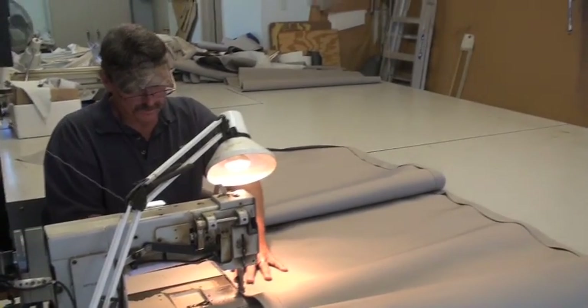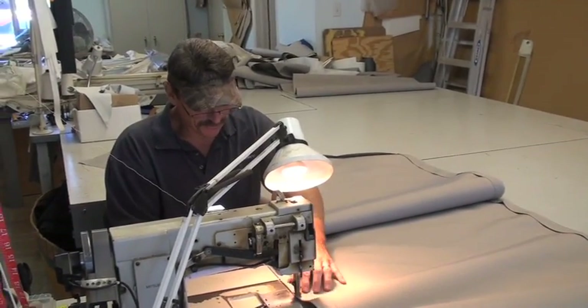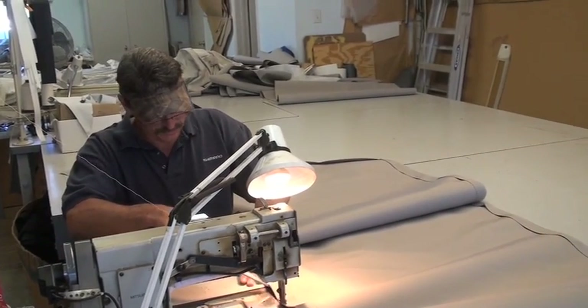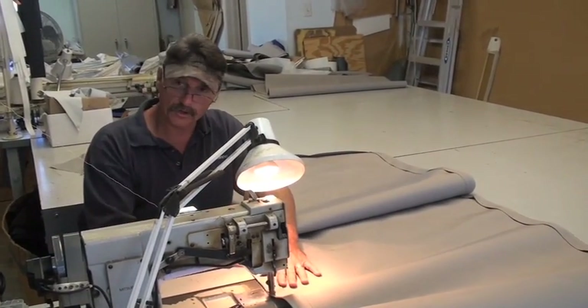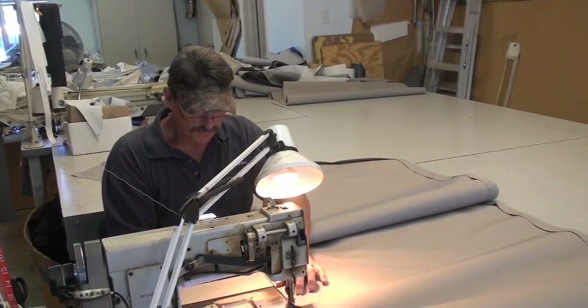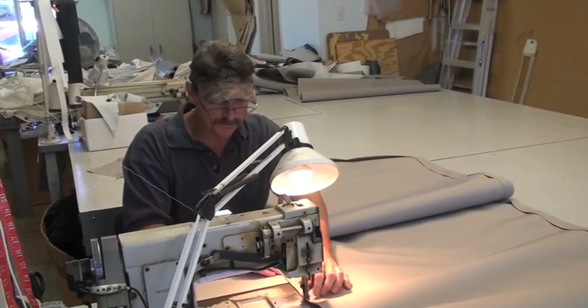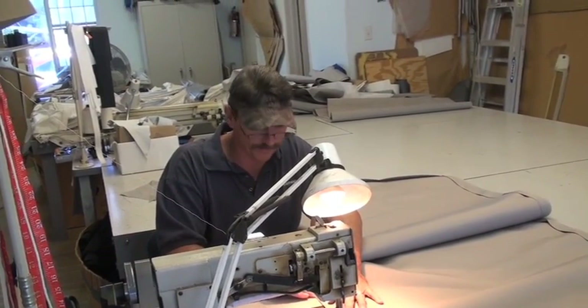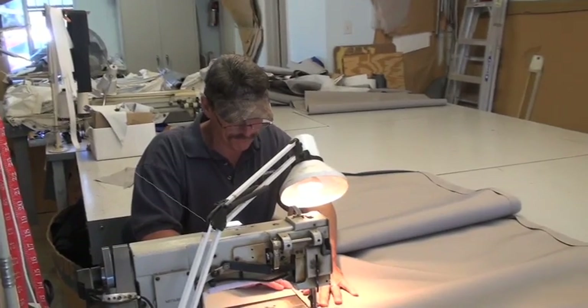Do you do golf carts? Actually, we expanded out to a golf cart — thank you for bringing that one up. It turned out to be an absolute beautiful little job, a full enclosure. Our customer in Leisure World absolutely loved it, customized to her golf cart. So if you've got something that has a specific need, we can customize our work to that.